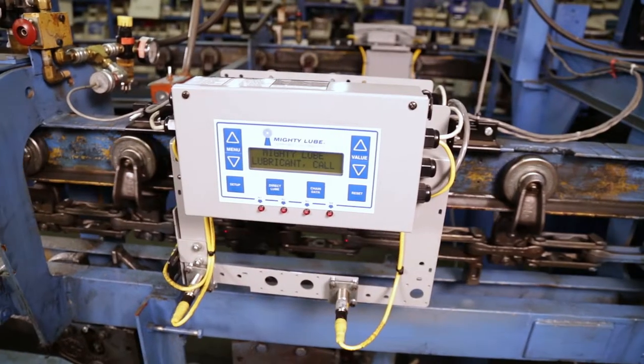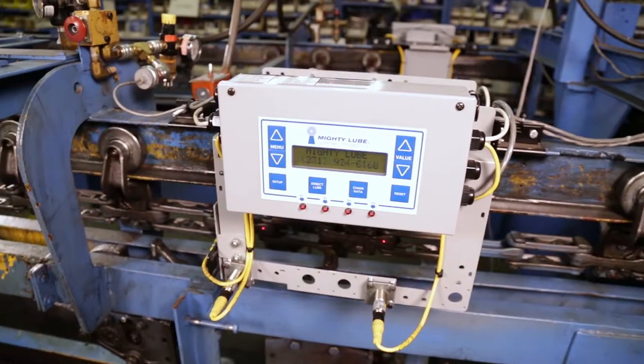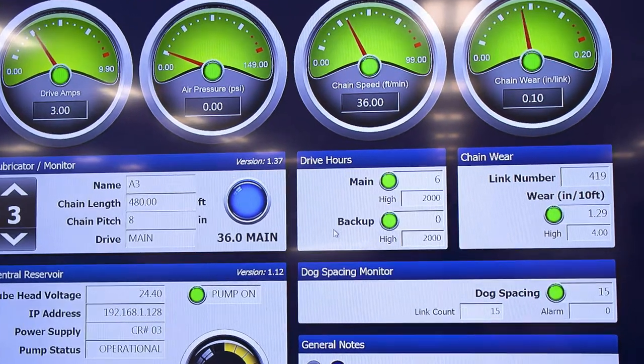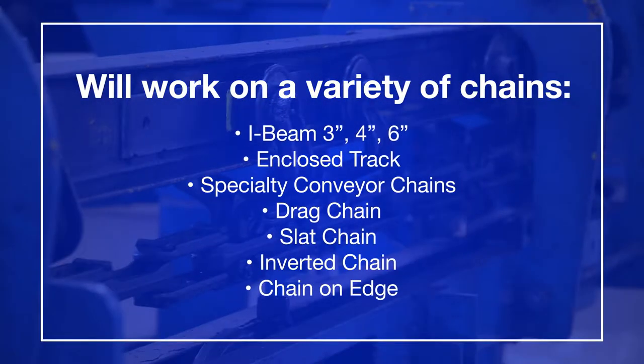As the successor to our previous monitoring system, the next generation brings superior new features and a completely new platform design for Windows 10, and will work on a variety of conveyor chains.